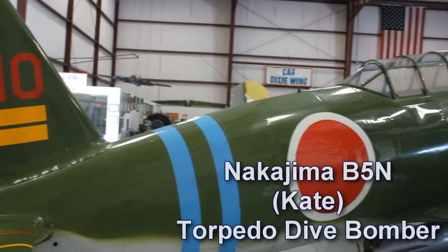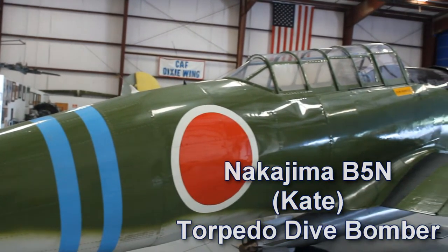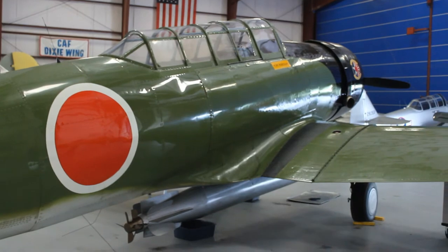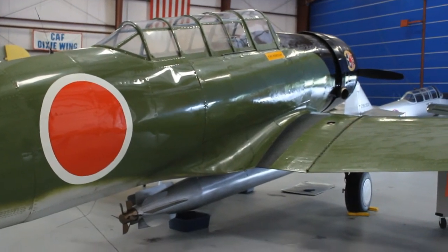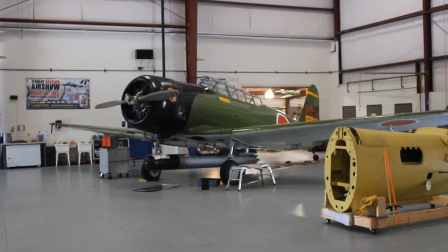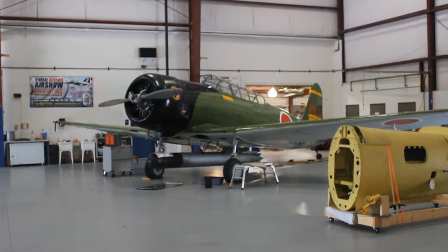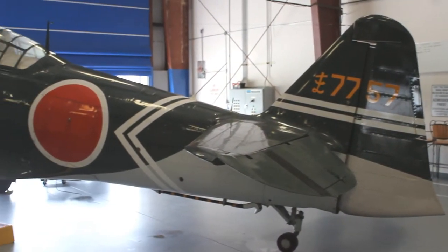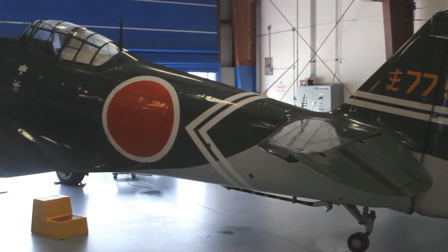This is the Nakajima B5N, a carrier-borne torpedo bomber. This specific aircraft was designed for the 1970 movie Tora Tora Tora. The B5N was the standard torpedo bomber of the Imperial Japanese Navy for much of World War II — primarily a carrier-based aircraft, it was occasionally used as a land-based bomber.